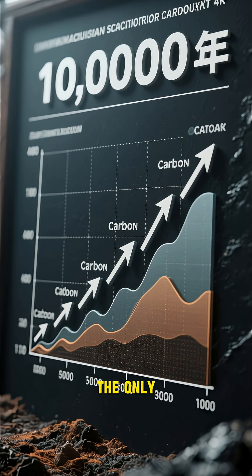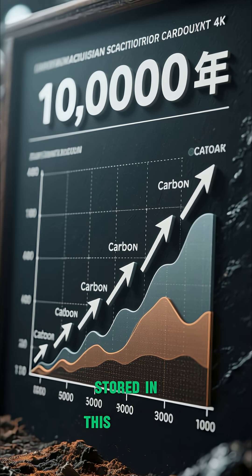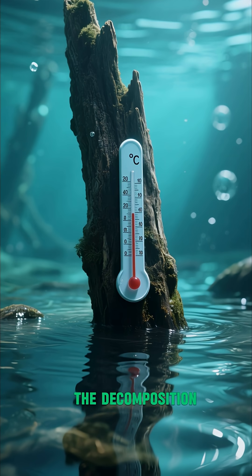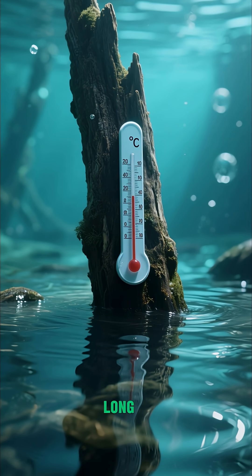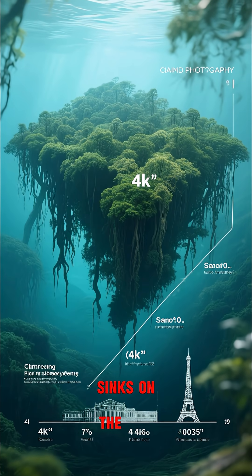And since then, the only thing that's been growing here is the amount of carbon that's been stored in this submerged forest. The water here is so cold that it slows down the decomposition of the wood, meaning that the carbon is locked up for a very long time. And because this forest is so big, it's one of the biggest carbon sinks on the planet.